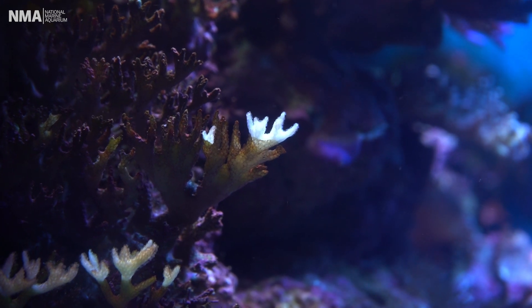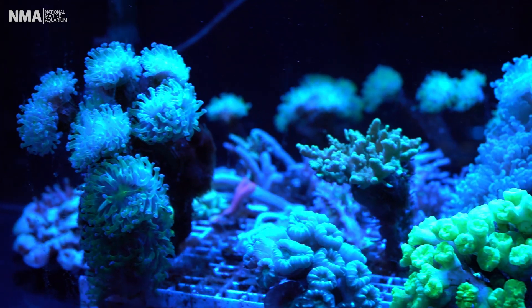Coral skeletons are made out of calcium, the same way that our bones are made out of calcium. So in order to grow big and strong, just like we would, they need a good amount of calcium in the water.